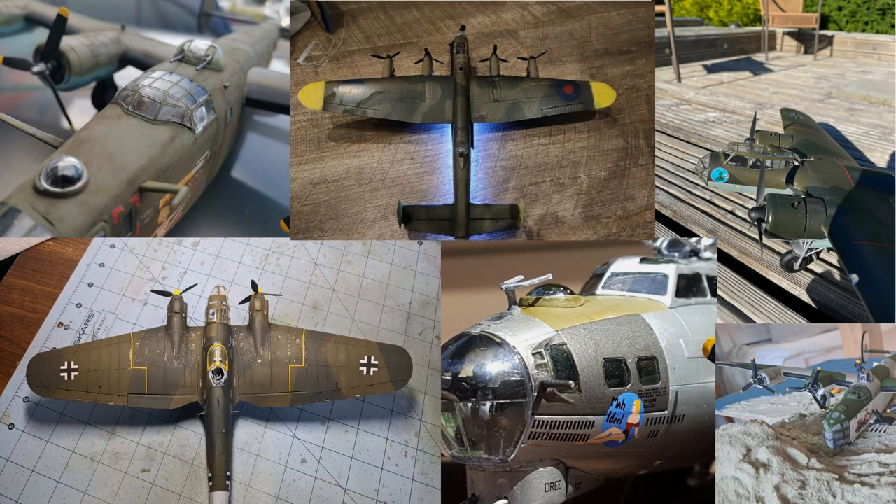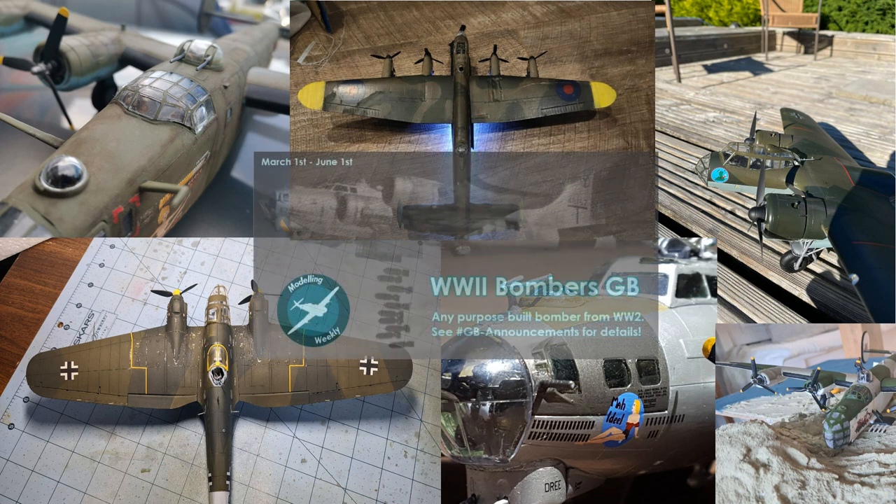Hey guys, Modelling Weekly here. This week's video will be a little different than usual as I'll be presenting all of the amazing submissions that you guys sent in for our recent group build. If you weren't aware, starting in March and ending earlier this month over on my Discord server, I've been hosting a World War 2 Bombers group build where the idea was for all of us to build any purpose-built bomber aircraft that served during the Second World War.